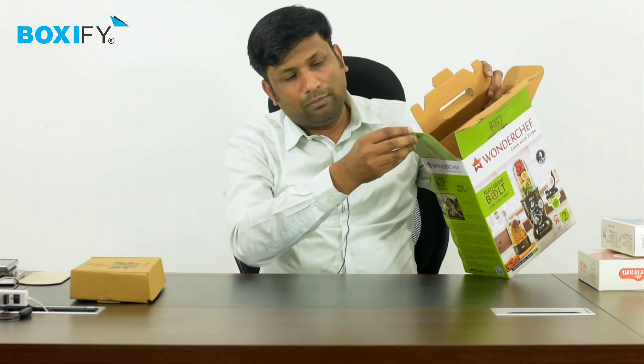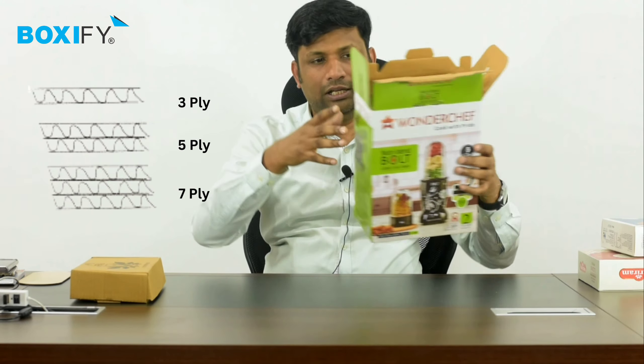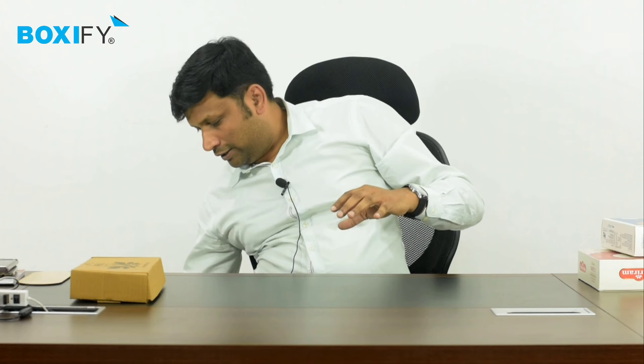Now, there is a ply issue — the number of layers. The ply means how many layers are there in the corrugated box; it defines the box. This is a Uno Minda box — it is for a car. This is also 3-ply.